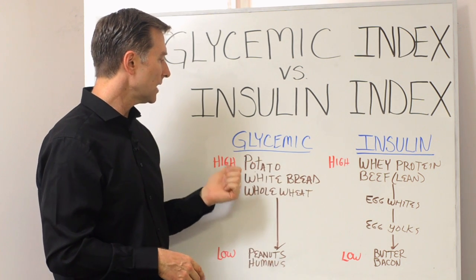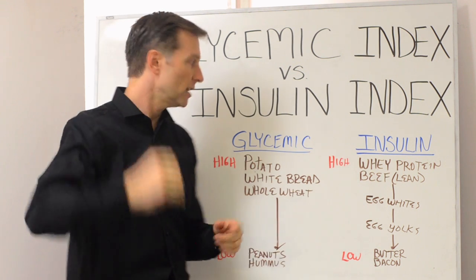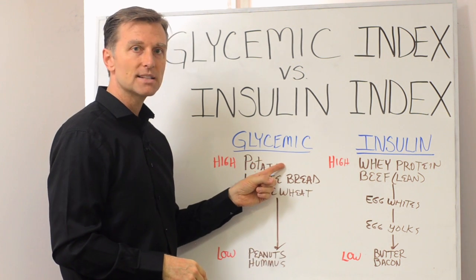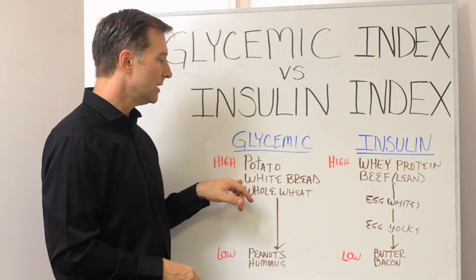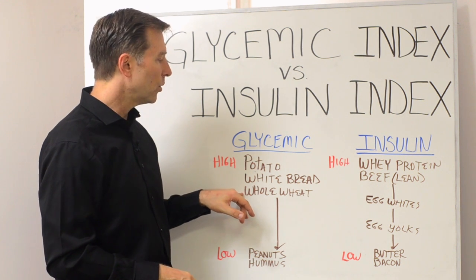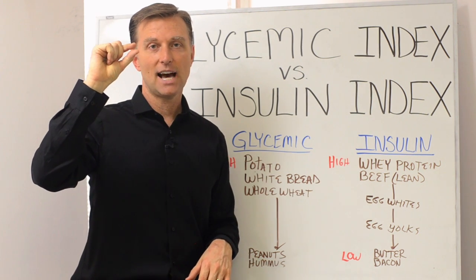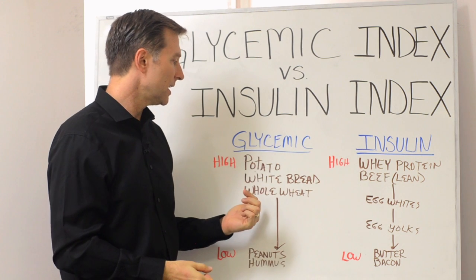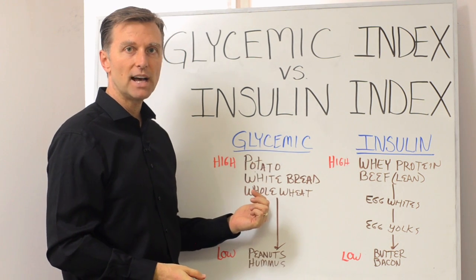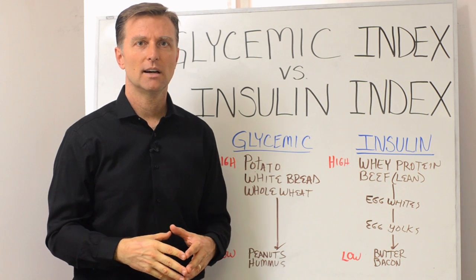So on the glycemic index, really high on the scale would be just plain sugar. Then potato is very high — it turns into sugar really fast. White bread is high. Whole wheat bread is just about a point less — it's almost equivalent. So if you think eating whole wheat bread means it's not turning into sugar very fast, it's actually very high on the scale — I think it's like 74.